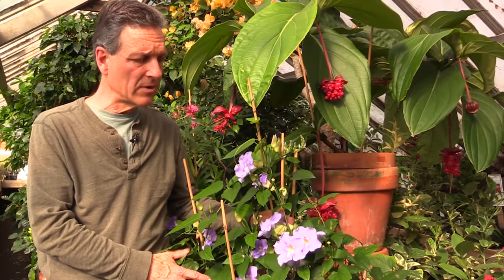Thank you for watching today. There's a little bit of information on growing one of our most prolific winter flowering vines, Thunbergia grandiflora. If you'd like more information, you can visit us at logees.com.